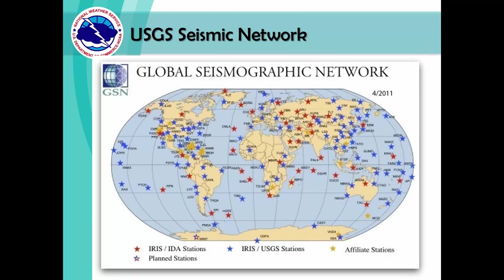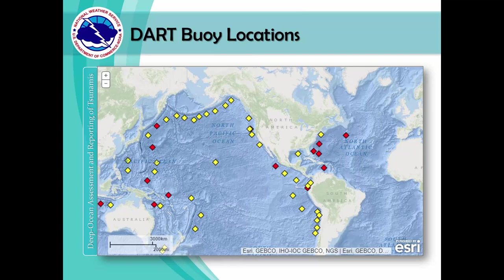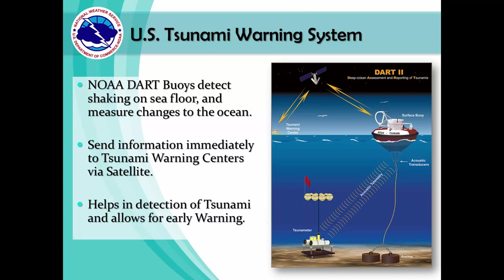Tsunami Warning Centers collect data from seismic stations throughout the world. They also collect and use buoy data. Here is the location of all DART buoys — a specialized buoy for tsunami detection. DART stands for Deep Ocean Assessment and Reporting of Tsunamis. The DART buoy detects shaking on the seafloor and measures changes to the ocean, immediately sending information via satellite to the tsunami warning centers, who then decide what type of message to send to the public depending on the tsunami threat potential.